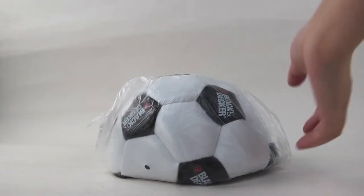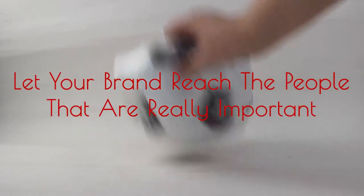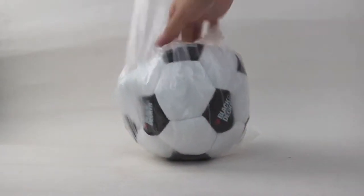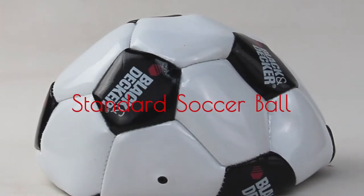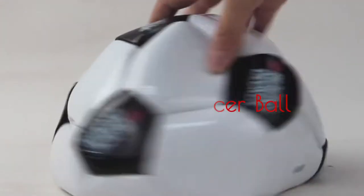Hello. Let your brand reach the people that are really important. Let me introduce the standard soccer ball, which is the ideal gift to send to clients.